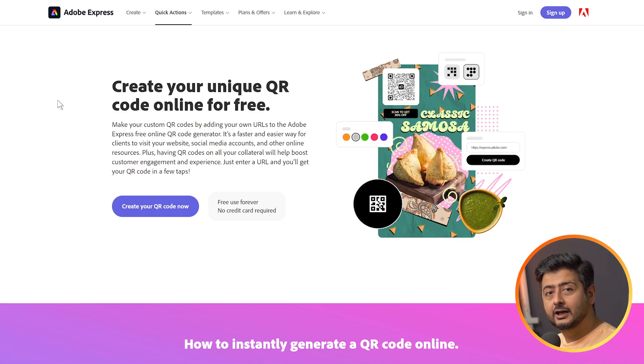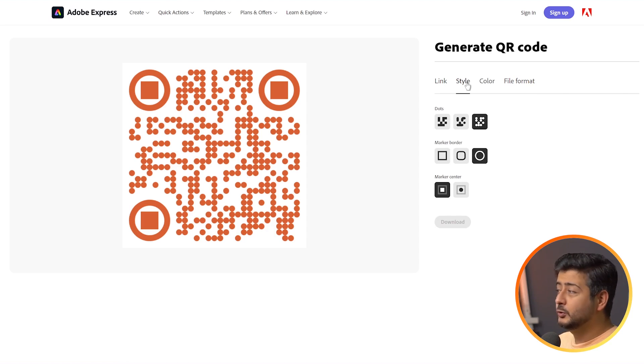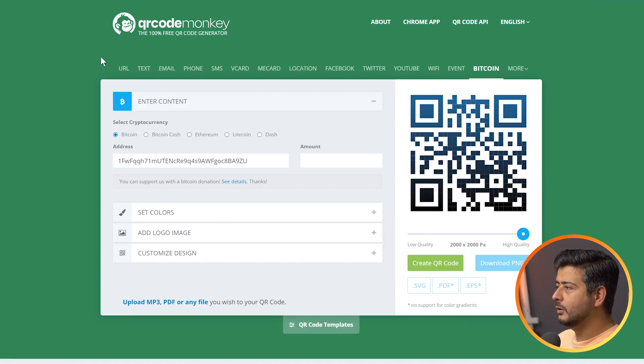To create QR codes, there are tons of free QR code generators available. For example, Adobe Express has a free QR code generator — the link will be in the description. Click 'Create your QR code now,' and you can add a link, choose different styles, add colors, and download in various file formats. You can print these on business cards, send people to your website, or share contact information and social media.